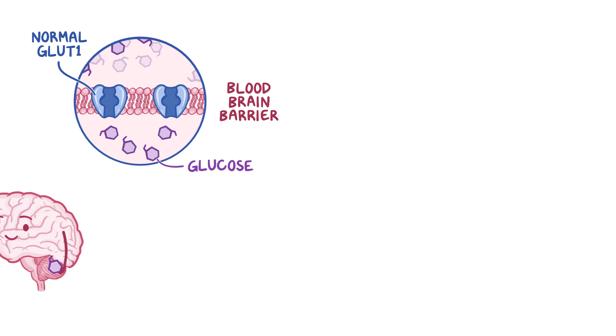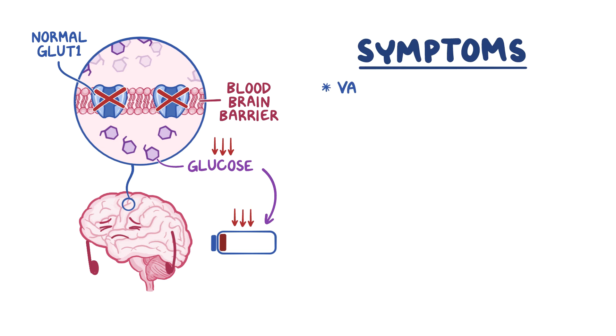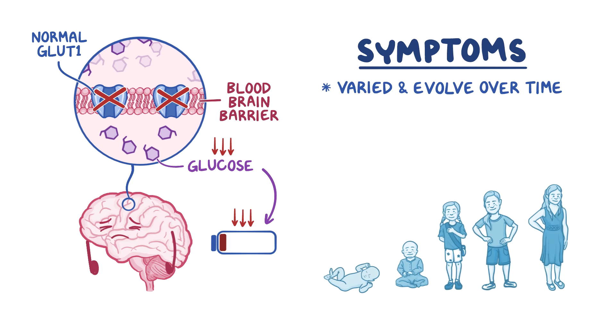Normally, GLUT1 is the primary transport protein that lets glucose cross the blood-brain barrier, where the brain uses it as its main source of energy. Without enough glucose, the brain will have impaired growth and function. This leads to symptoms that vary widely between individuals and can even evolve over time as patients age.